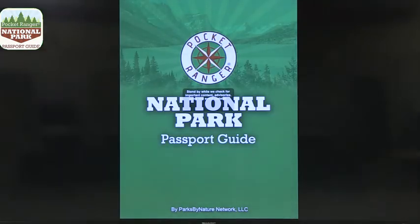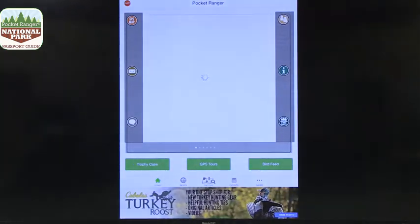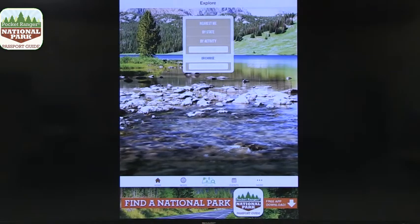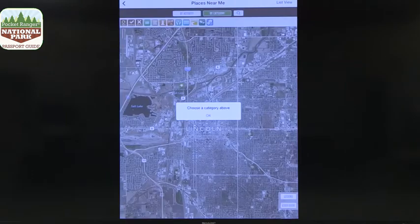The second app is called Pocket Ranger. Pocket Ranger is from the national park service, and it provides you a passport guide — very similar to what you'd get at the entry to the parks, but you can get it before and have it on your device. It's an iPhone app you can also use on your iPad, and they update content regularly. You can explore what's nearest to you — if you don't know what's closest, this is a great way to find out.